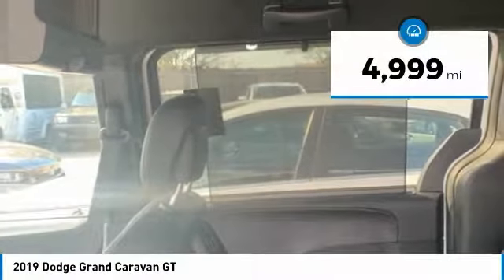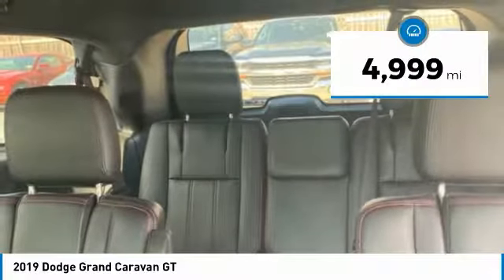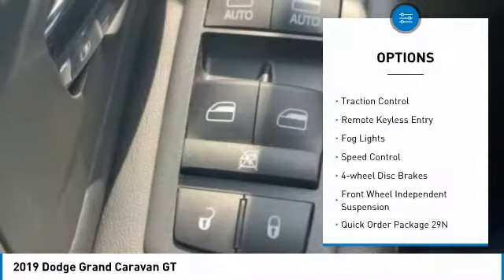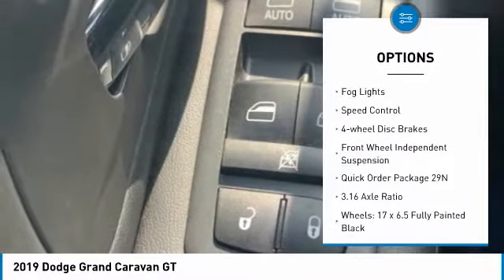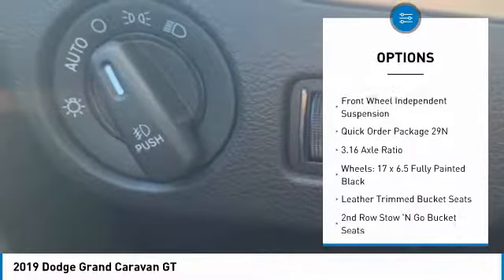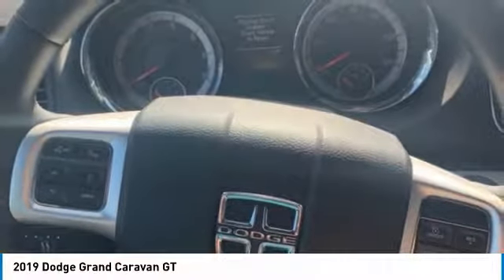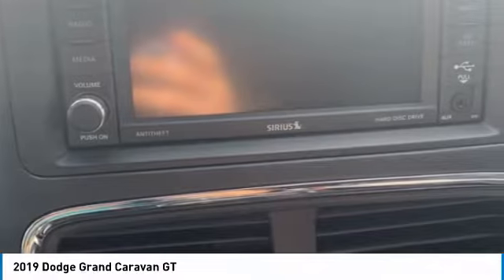This vehicle has less than 5,000 miles. Here are some of this vehicle's great options: electronic stability control, alloy wheels, power liftgate, brake assist, traction control, remote keyless entry, fog lights, speed control, four-wheel disc brakes, and front wheel independent suspension.